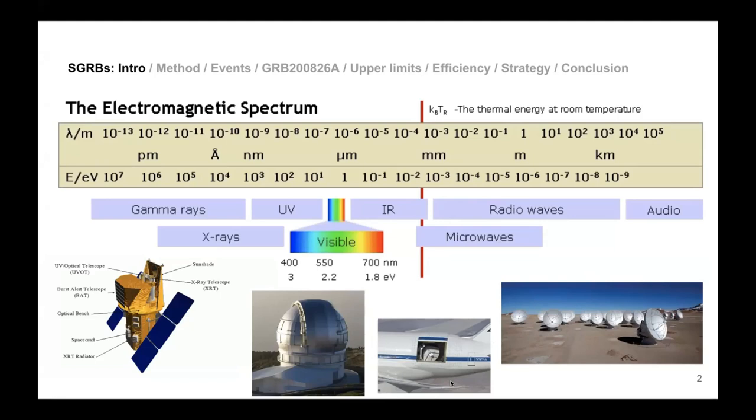For infrared observations you have to fly out a telescope. This is a plane called SOFIA, and SOFIA has a telescope that observes in the infrared. You have to fly it because our atmosphere absorbs all the infrared that comes from space.